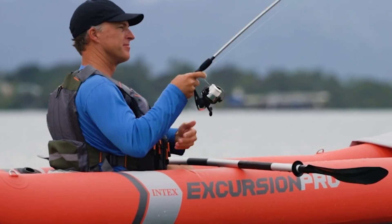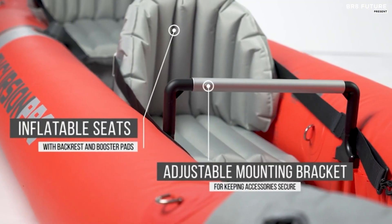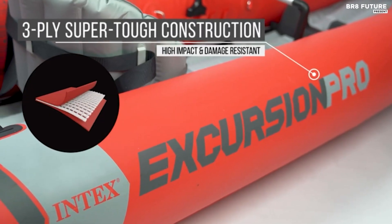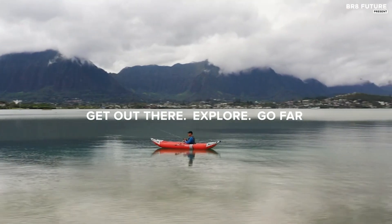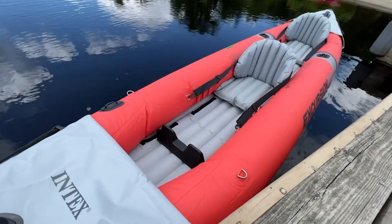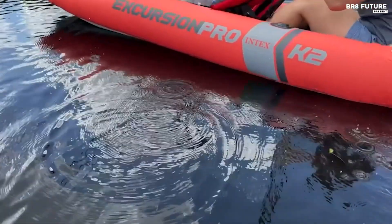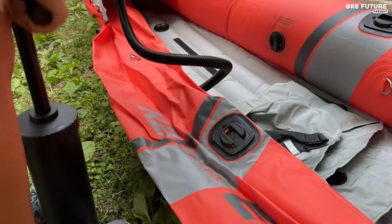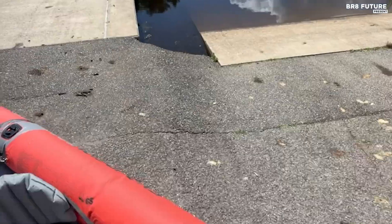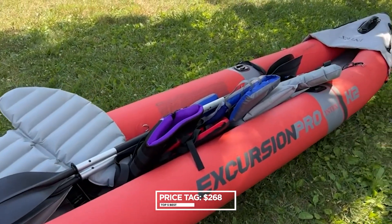The two removable skegs allow for optimal maneuvering, whether you're in deep or shallow waters. Ample storage space in the bow and stern lets you pack all your necessities securely. The stainless steel D-rings ensure hassle-free tying down of dry bags and gear, adding to your peace of mind. This kayak comfortably accommodates two adventurers, with an inflated size of 12.7 x 3.1 x 1.6 feet and a weight capacity of 400 pounds. It can be used solo or tandem, and when you're done exploring, it easily folds into the carry bag provided for convenient transportation. All this can be yours for only $268.